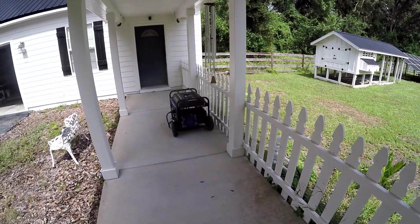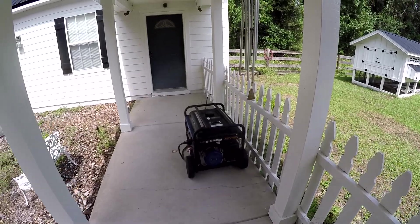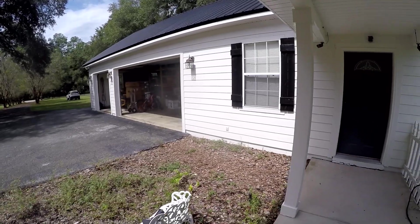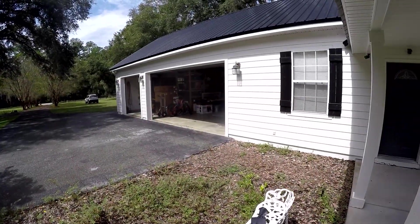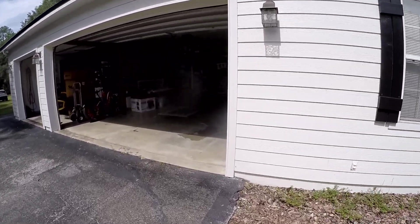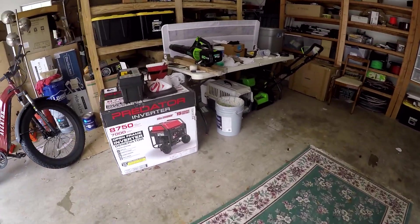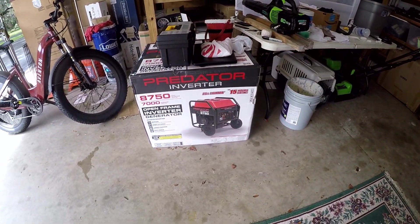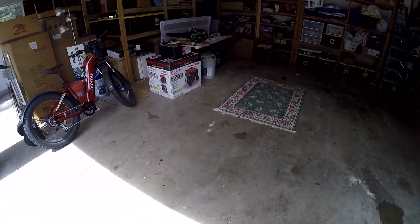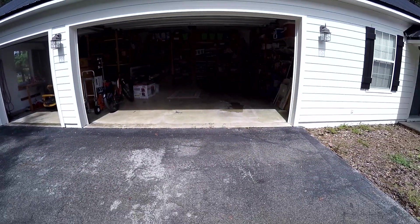Got the generator all hooked up, full of gas, wired in, ready to crank up at a moment's notice. The garage is all set — I've got this Predator generator I just got; I'll probably do a review on this at some point. It's a nice one — 7,000 continuous running watts, it's an inverter, clean power. I'll bust it out at some point.